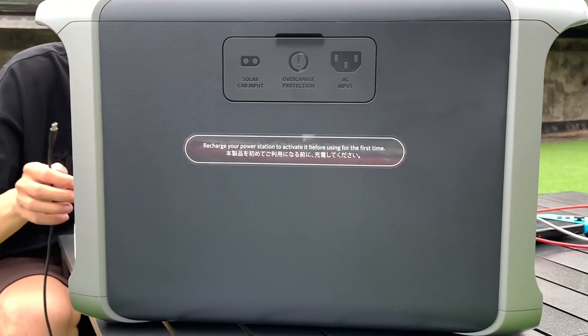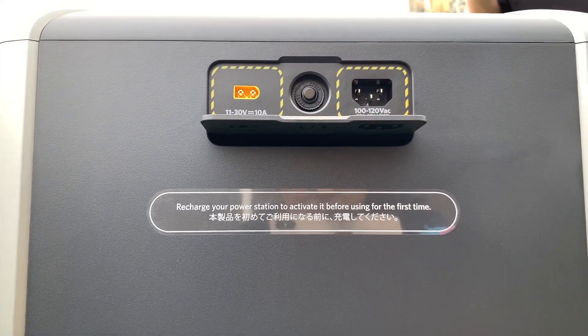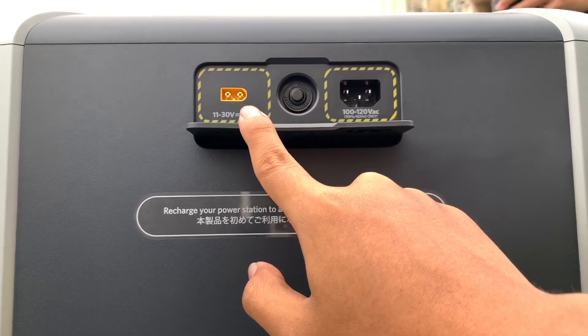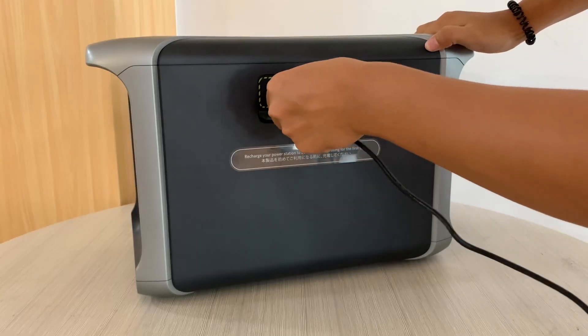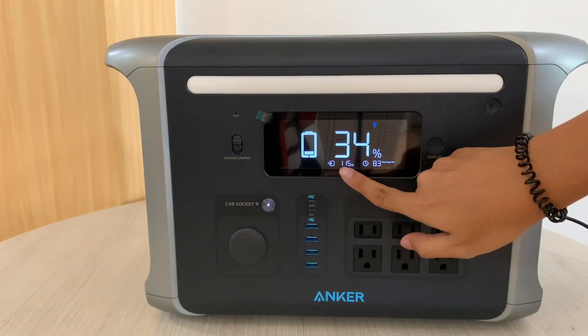Turned to the back, there are some ports protected by a lid. There are solar, car input, AC input, and an overcharge protection button respectively. So you can also charge it with a car charger or solar panel, in addition to a wall outlet.